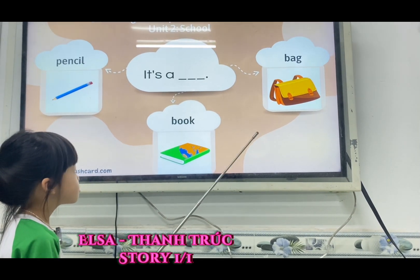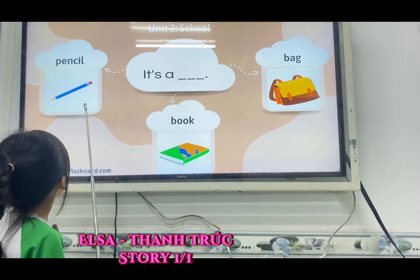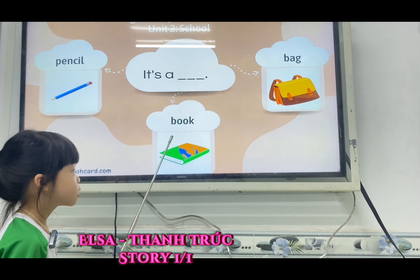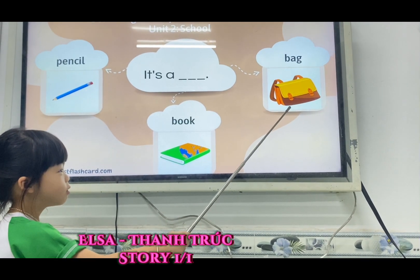What color pencil? Blue. Good. What color book? Green. Yes. What color bag? Yellow. Very good.